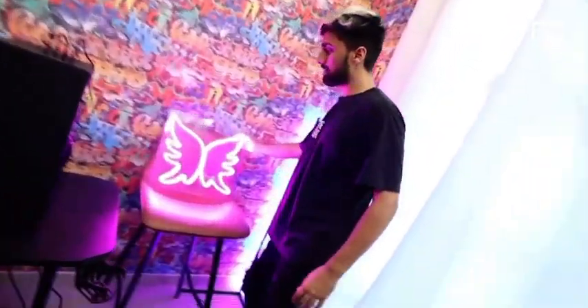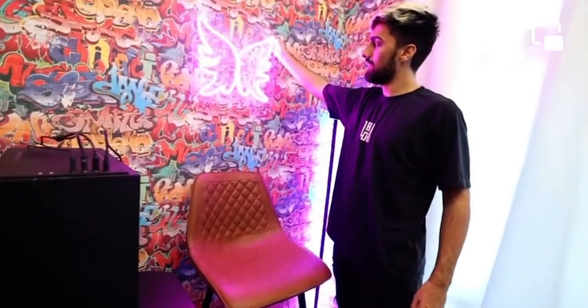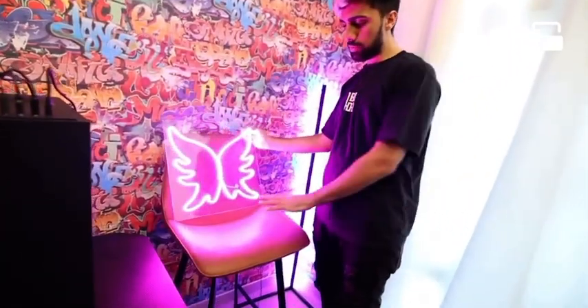Over here we have some angel wings, we can put them right up here. Why does this look like a bar? We don't really have a stand, so we just put it on the table.